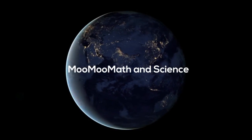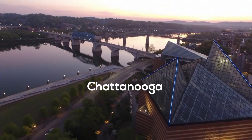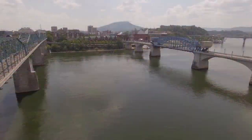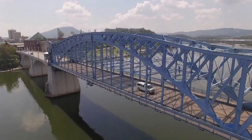Welcome to MooMooMath and Science. In this video, let's take a look at Chattanooga, Tennessee and why it is a great city to go visit. Chattanooga is a mid-sized town located among the mountains in Tennessee, and it is a great place to go see and explore.